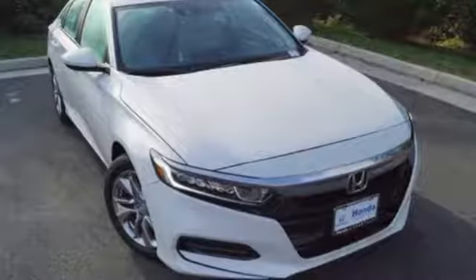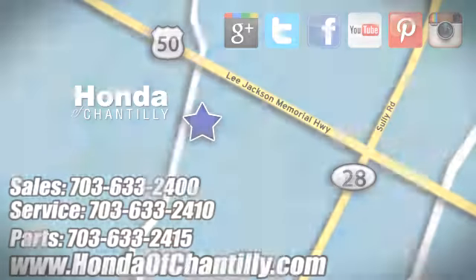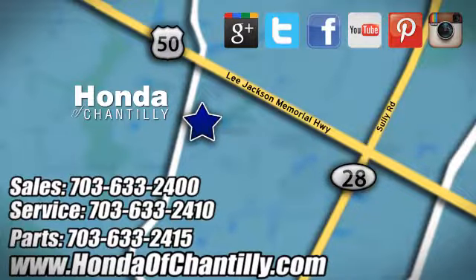Every Honda's designed with the driver in mind. Stop in for a test drive and make it yours today. Honda of Chantilly. We're conveniently located just south of Dulles Airport at 4175 Stonecroft Boulevard in Chantilly.